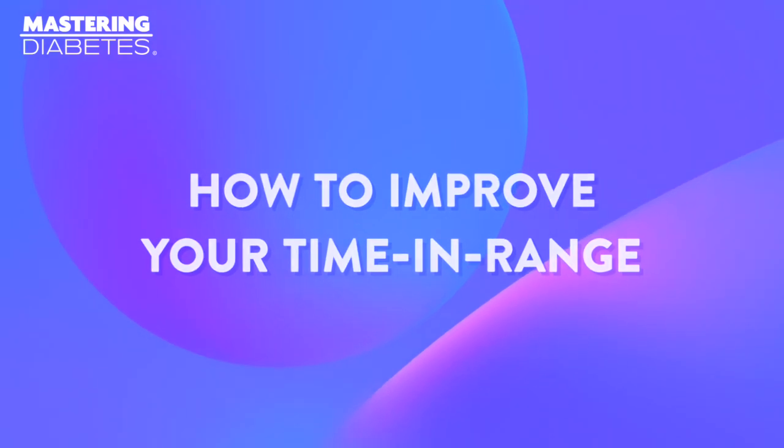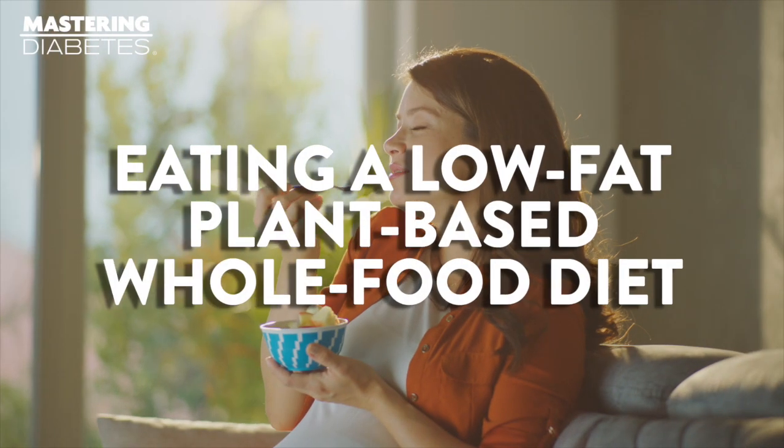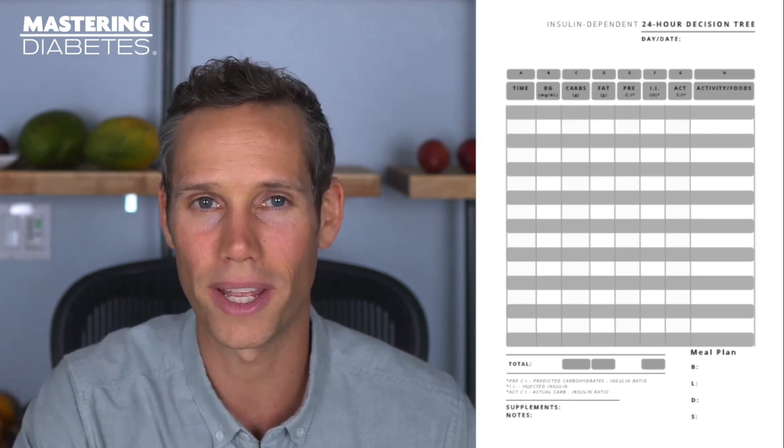Now we know how to get that number — how can we improve it? Based on decades of personal experience and hundreds of studies referenced to develop the Mastering Diabetes Method, we've come up with five quick tips to help you improve your time in range. Our most important piece of advice overall is to follow the Mastering Diabetes Method, which includes eating a low-fat, plant-based, whole-food diet, making use of intermittent fasting, integrating daily exercise into your routine, and using decision trees on a regular basis. These strategies are the key building blocks to getting control of your time in range, and without them, most of the other tips will not be very effective.